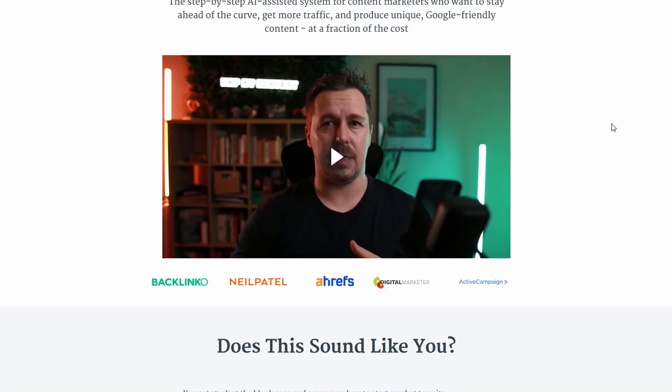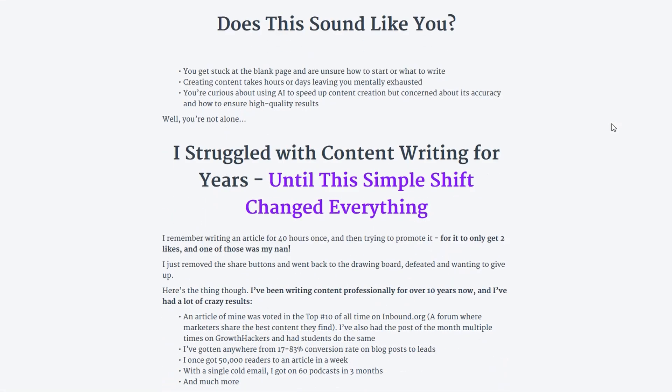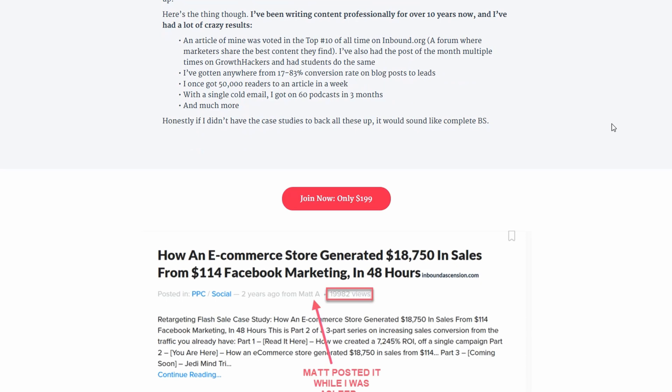I've given you enough information here for you to build something similar for your own writing. However, if you want to sidestep that hassle and get all my prompts, each of my editing tips and more, then check out the link in the description below.